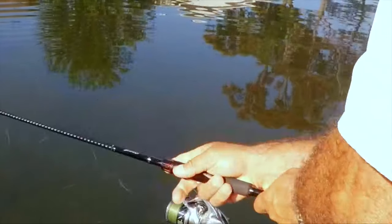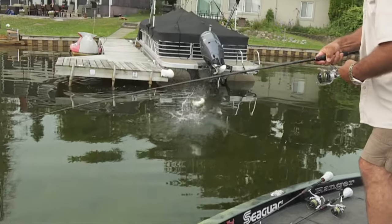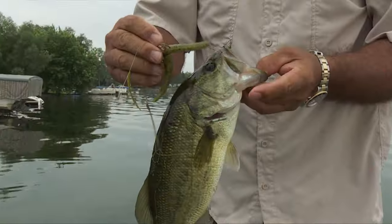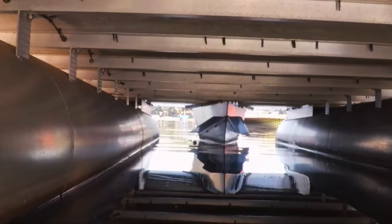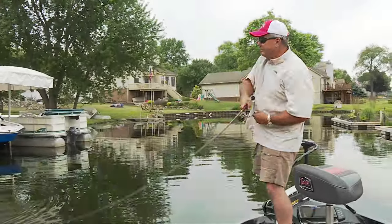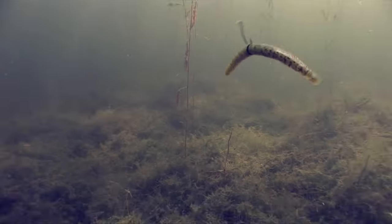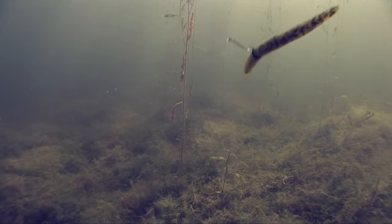A wacky rig stickworm may appear unconventional to some, yet its flapping action does trigger strikes, often when other lures fail. Predominantly a finesse presentation, the wacky rig emulates a vulnerable creature when twitched beneath the water's surface. This week, Kim demonstrates the versatility and effectiveness of a wacky rig Ocho on highly populated public waters. Whether weightless shallow or drop-shotted deep, this rig simply pays off.